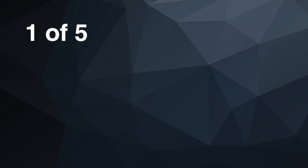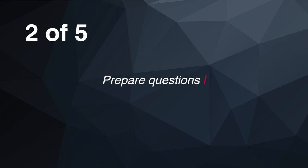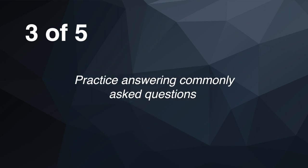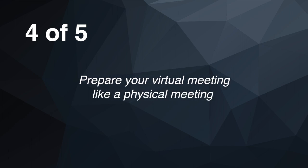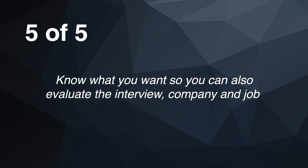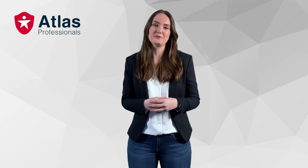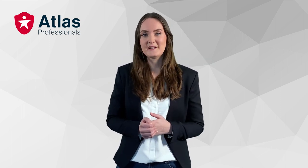To wrap things up, these are my five go-to interview preparation tips. One: analyze the job posting and look for the attributes that make you a perfect match. Two: prepare questions and write them down. Three: practice answering commonly asked questions. Four: prepare your virtual meeting like a physical meeting. Five: know what you want so you can evaluate the interview, company and job. Thank you for watching! I hope you're inspired to apply to one of our jobs in the offshore, energy, marine or renewables industry at atlasprofessionals.com, and I hope these tips will help you rock that interview. If you have any questions, feel free to ask them in the comments below.